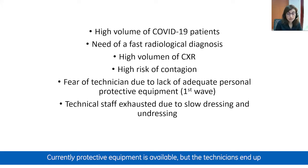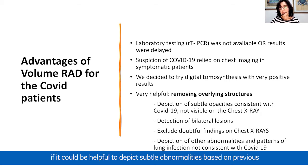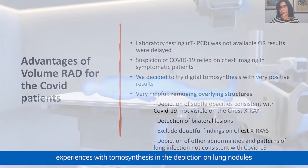Currently, protective equipment is available, but technicians end up exhausted by the slowness of dressing and undressing in the face of a huge volume of daily chest X-rays. In the first days of the pandemic in March, laboratory testing was not available or results were very delayed. Suspicion of COVID-19 relied on imaging alone in symptomatic patients, so we decided to try digital tomosynthesis to see if it could help depict subtle abnormalities, based on previous experience with tomosynthesis in the depiction of lung nodules.